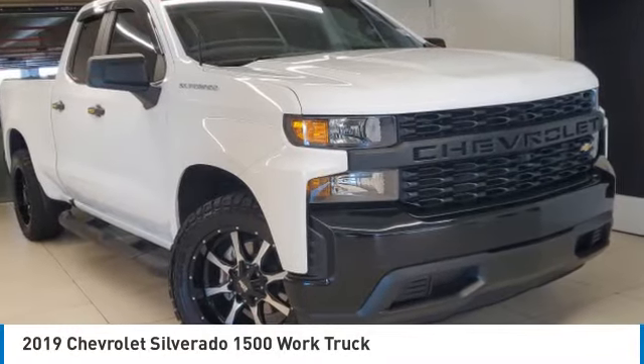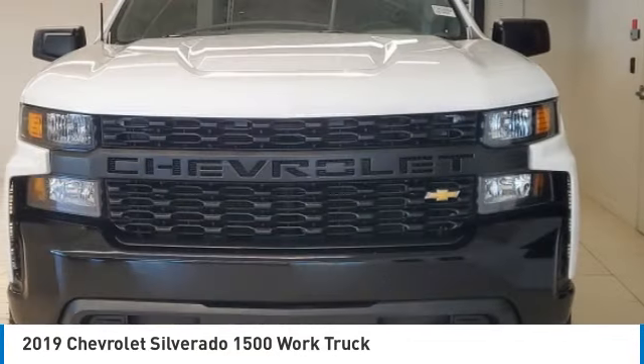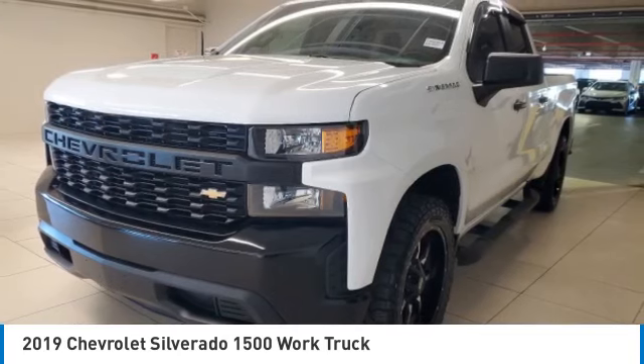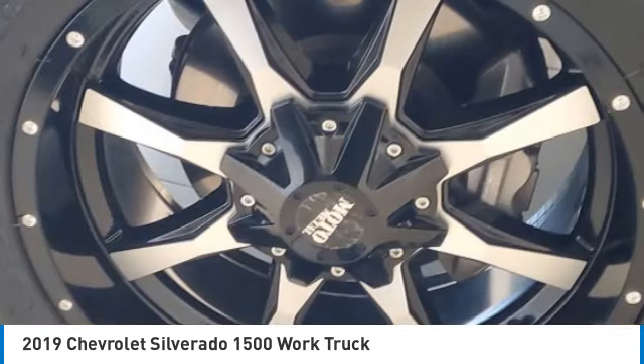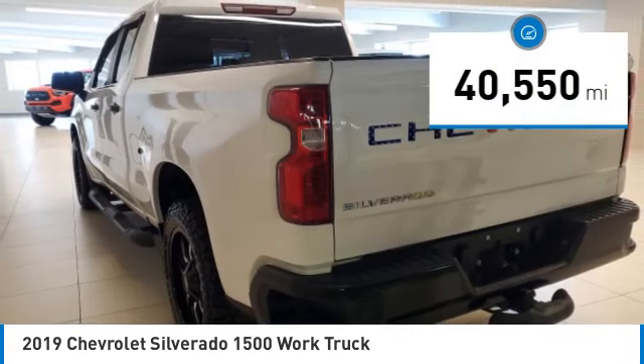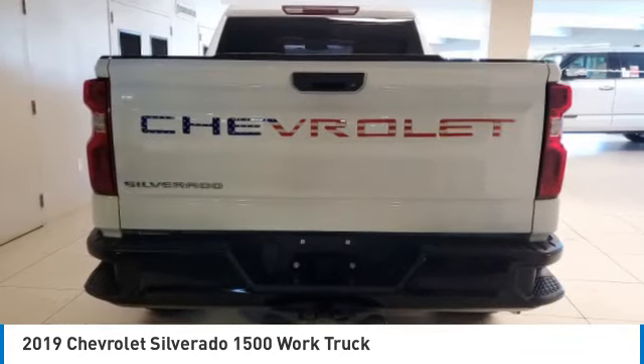We are pleased to show you the 2019 Silverado 1500. The Chevy Silverado 1500 has the lowest cost of ownership of any full-size pickup. This vehicle has less than 45,000 miles. Here are some of this vehicle's great options.